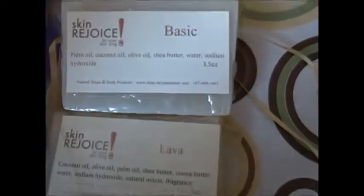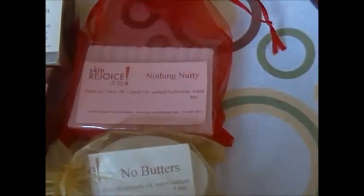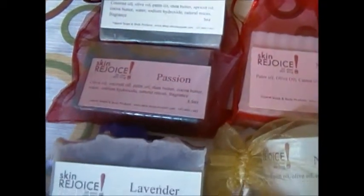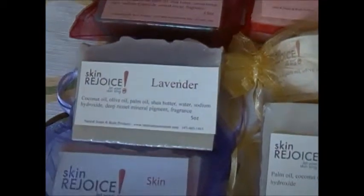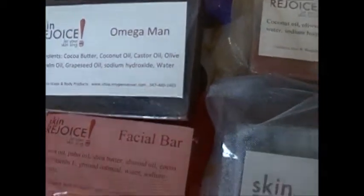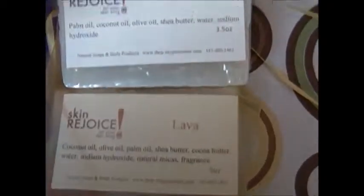These are our soaps and hopefully you will check out our mix boxes. We look forward to doing business with you, and until next time, continue to take care of yourselves — especially your skin.